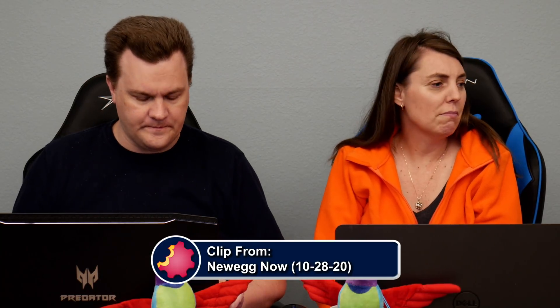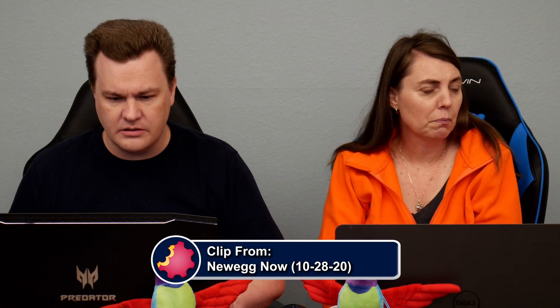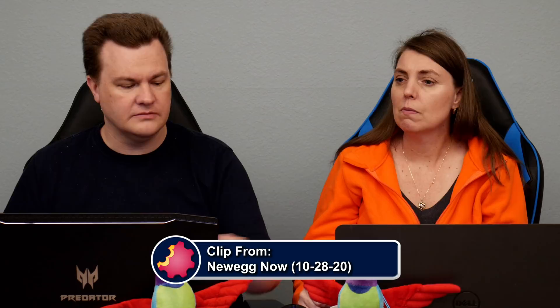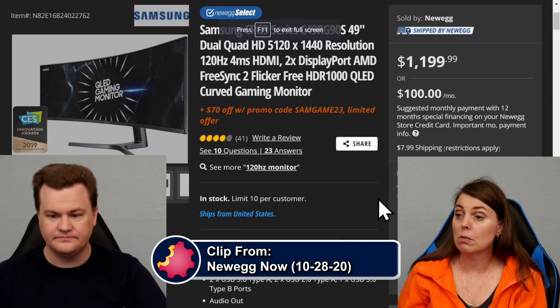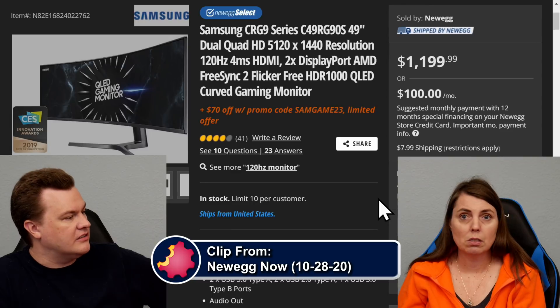You need more RAM — 32 isn't enough for all of that. It's a $1,200 monitor and a $1,500 video card.